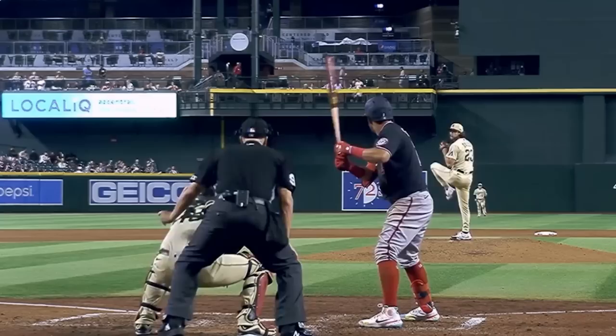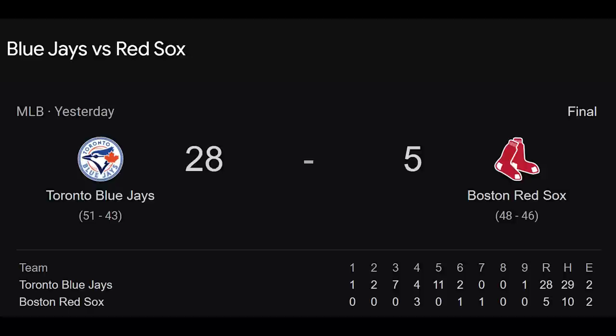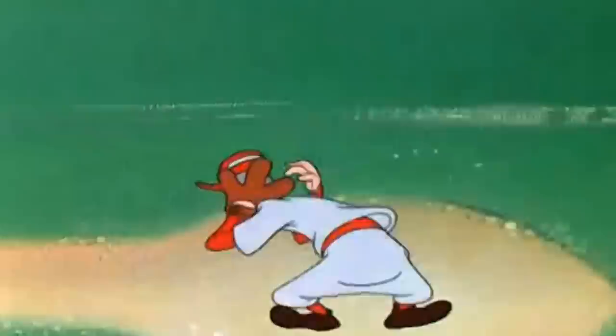Nathan Eovaldi had these dirty back-to-back curveballs — look at that bat go flying. That was the only Red Sox pitching highlight of the night, as they proceeded to give up 28 runs. The pitching the rest of the night looked like a scene out of Baseball Bugs, and I don't mean that in a good way.